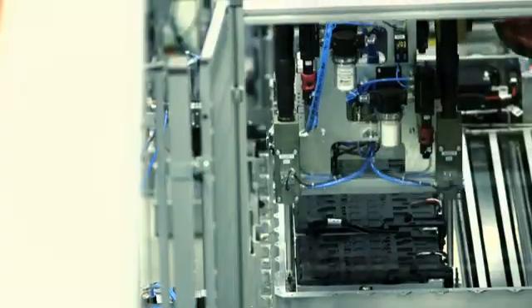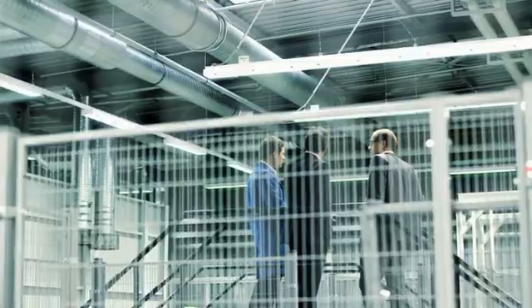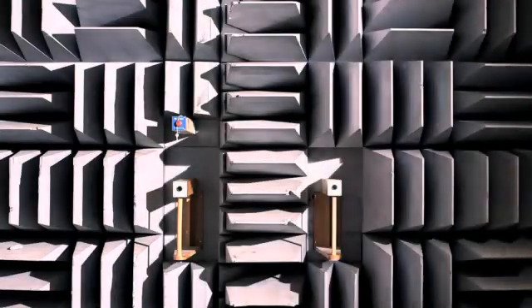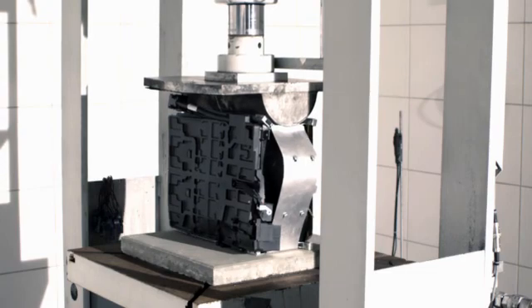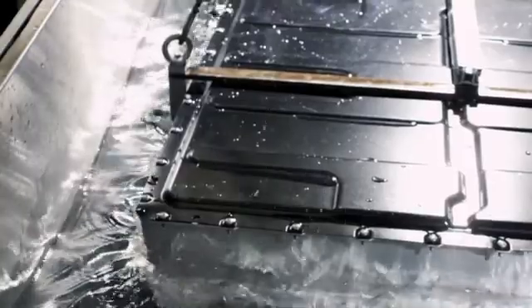The batteries and the entire high-voltage storage system are subjected to every conceivable test in a program which in some ways is really something like torture — tortured in the customer's interest. So-called abuse tests involve the batteries being perforated with nails. They are crushed and deliberately overheated. They also undergo an extreme drop test, as well as being submerged in a water tank.